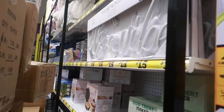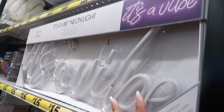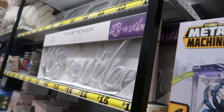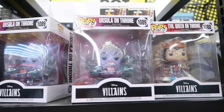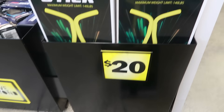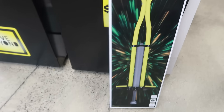Behind some boxes there was a neon sign that said 'It's a Vibe.' Over here they had some big Funko Pops — Maleficent and Ursula — and a $20 pogo stick that holds up to 140 pounds.